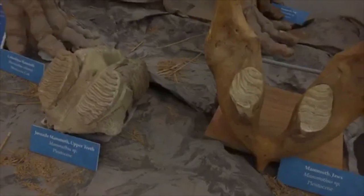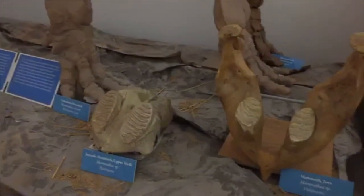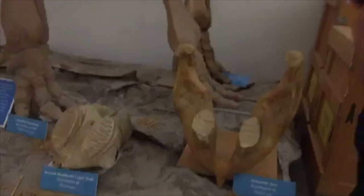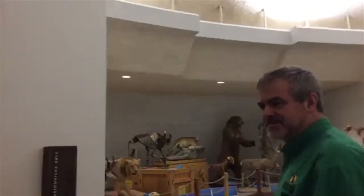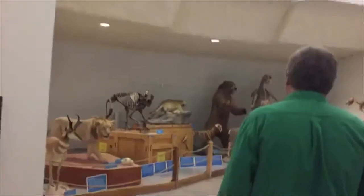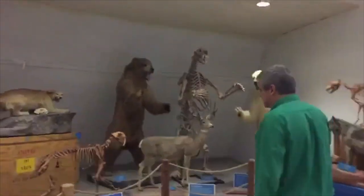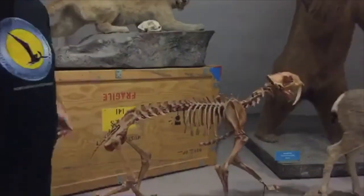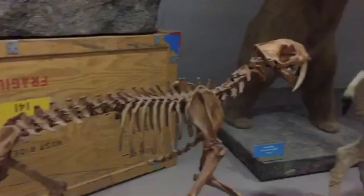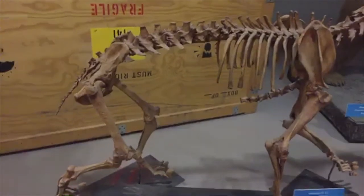Were there saber-tooth cats in Kansas? Did they live in the area? Saber-tooth cats were found all over North America — from Florida to California — so they were definitely in Kansas during the Pleistocene. The greatest number of them have been found in California because of the La Brea Tar Pits. The tar pits were a place where lots of animals got caught in the tar, and tar is really good at preserving bones.